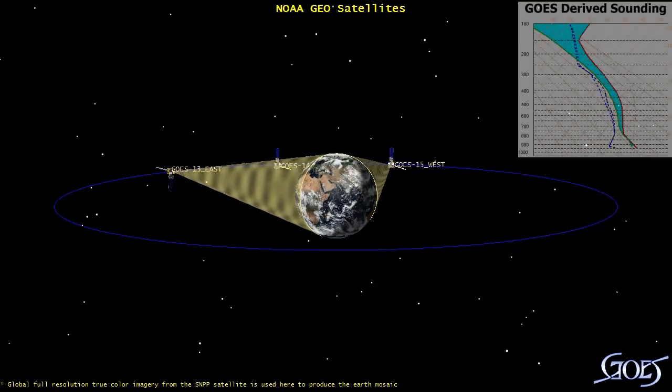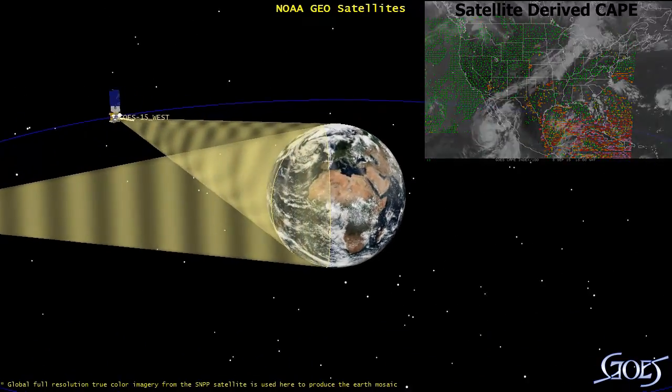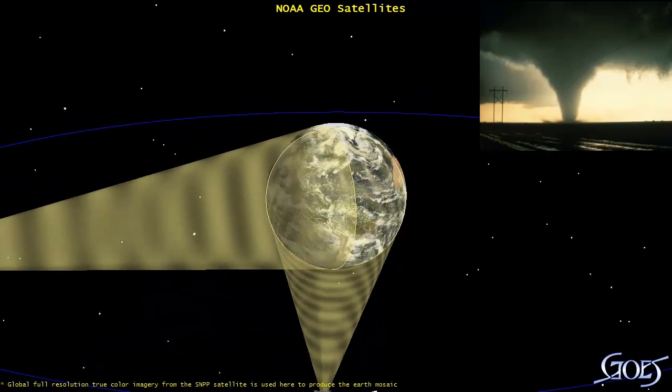However, additional important information can be derived from other parameters sensed by the satellites. All of this data is used on a regular basis to formulate weather forecasts and warnings issued by the National Weather Service.